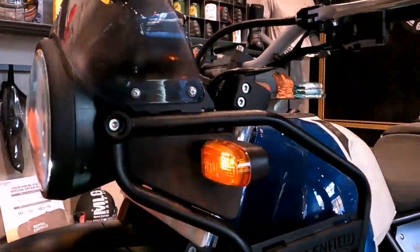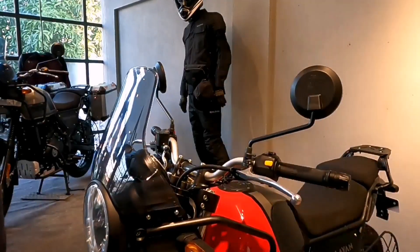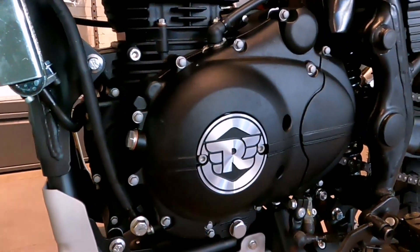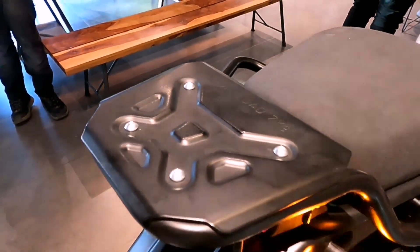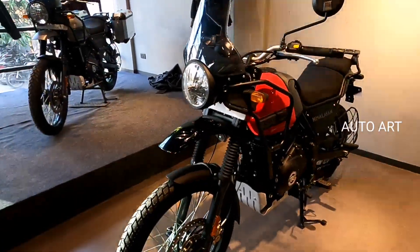Hi, I am at Tag Bikes. We have launched the new 2021 Himalayan. Welcome to the all-new Royal Enfield Himalayan 2021 model. This video covers the main pricing changes and updates.